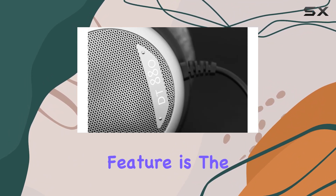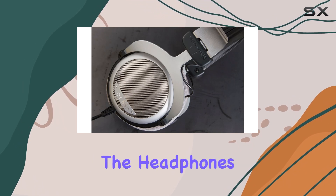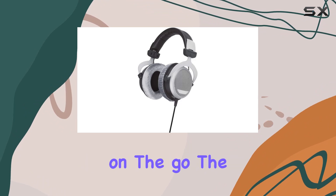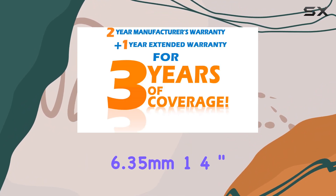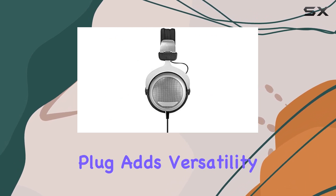One standout feature is the build quality, a testament to the renowned German engineering. The headphones come bundled with a leather storage bag, ensuring both style and protection on the go. The 6.35mm 1/4-inch stereo jack plug adds versatility to connectivity.